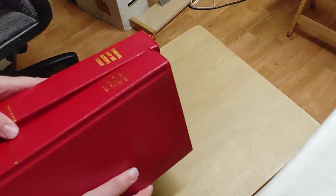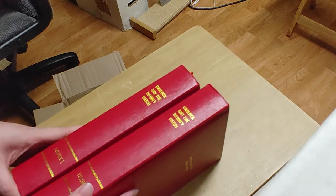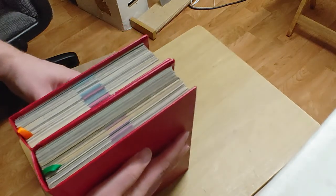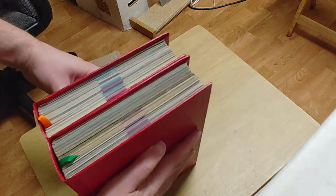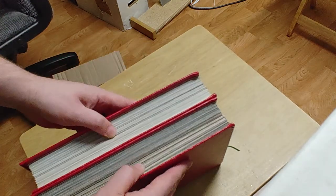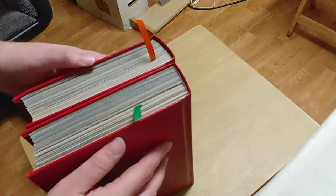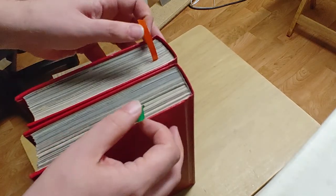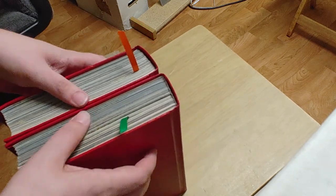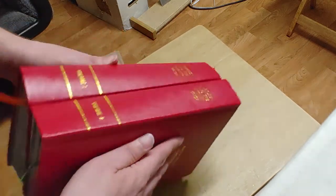Let's see how these turned out. Volume two is a little bit thicker and the binding looks really nice. They've got these nice colored bookmark tags that kind of correspond with two of the infinity gems.